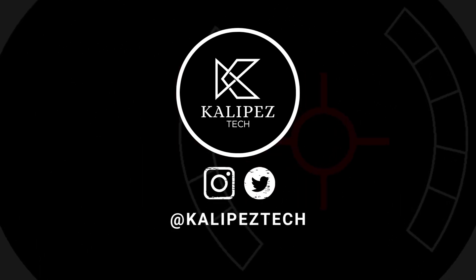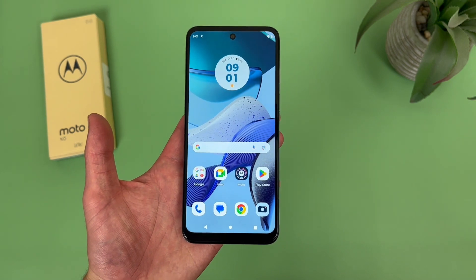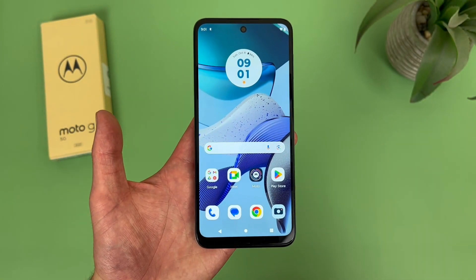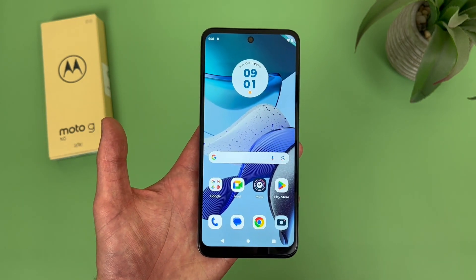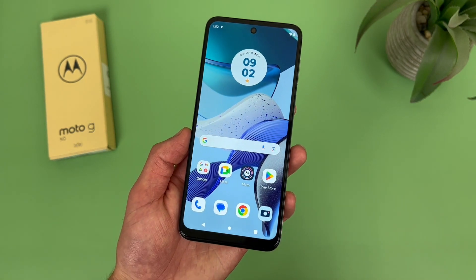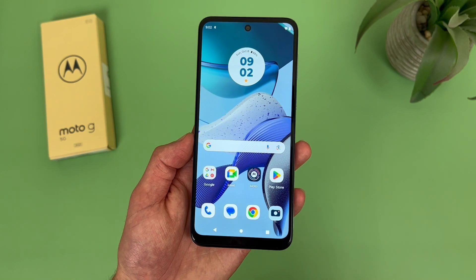What's going on everybody, Kalibas Tech here coming back at you with another video. In this video, I'm going to be giving you my full review of the Motorola Moto G 5G 2023. If you end up wanting to learn more about this phone, definitely check out the description, where I'm linking to several other videos about it, as well as some information about pricing, availability, and some of my favorite smartphone accessories. But with that being said, let's get into it.